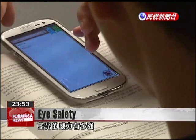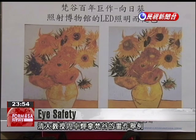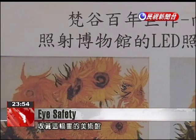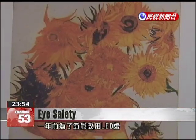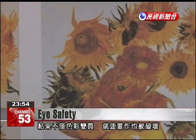Just how powerful is blue light emitted from an LED? National Tsinghua University professor Zhou Hui points to a Van Gogh painting for the answer. The museum that displays the work switched to LED lighting a year ago, causing degradation of the colors of the painting and damaging the masterpiece, Zhou says.